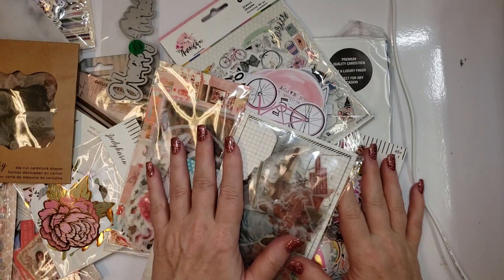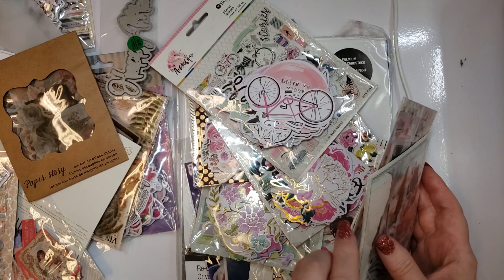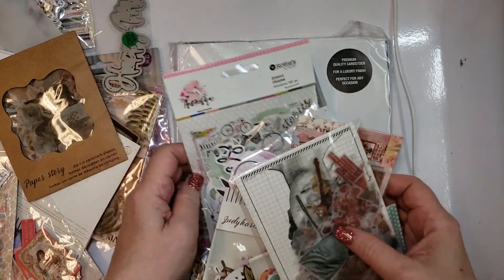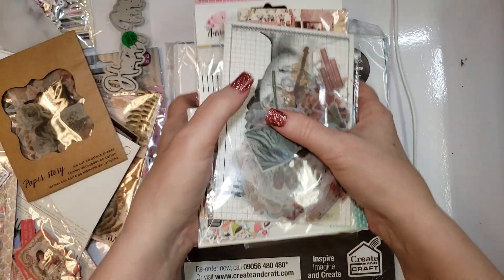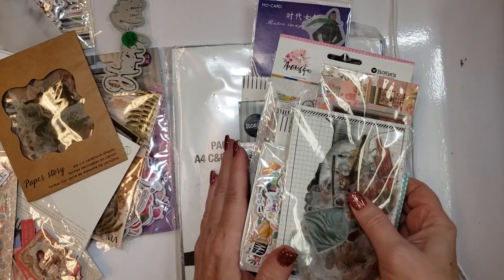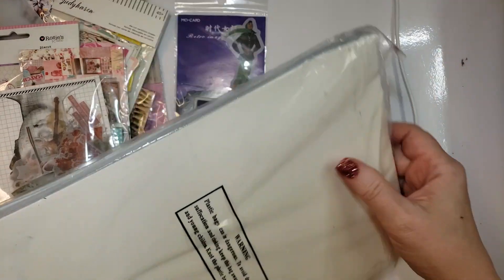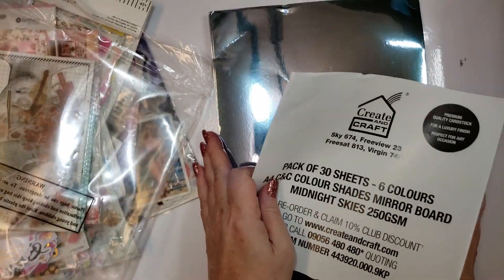Hi everybody, it's Ramona. I have a huge haul to share with you. All of this merchandise comes from KS Crafts — I am on his design team. I'll start with the paper and then we'll move into a lot of items that will remind you of Maggie Holmes and other items.